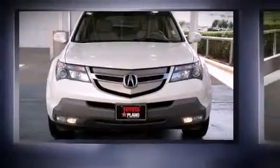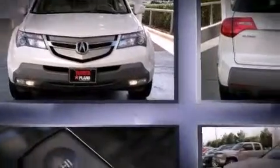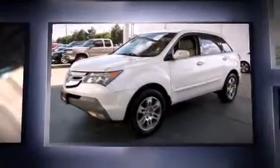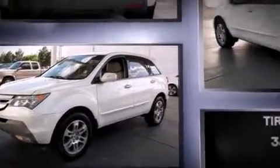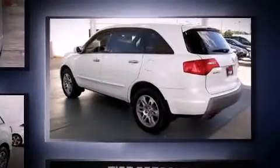Step into the 2007 Acura MDX. A 3.7-liter V6 engine pairs with a sophisticated 5-speed automatic transmission, and for added security, dynamic stability control supplements the drivetrain.